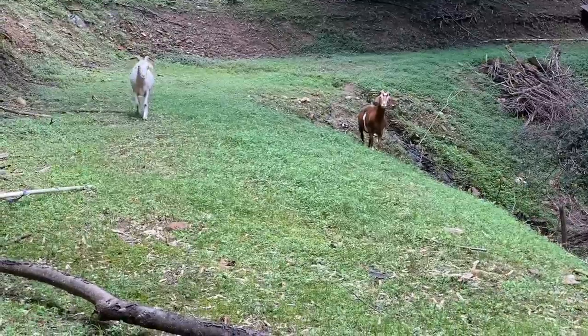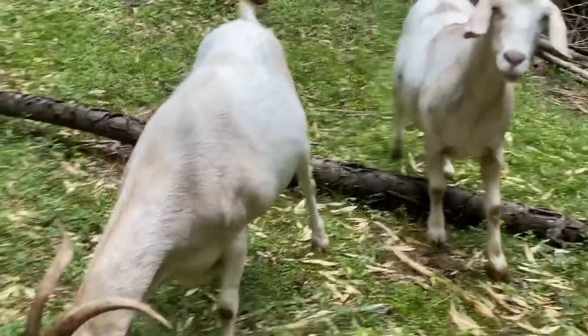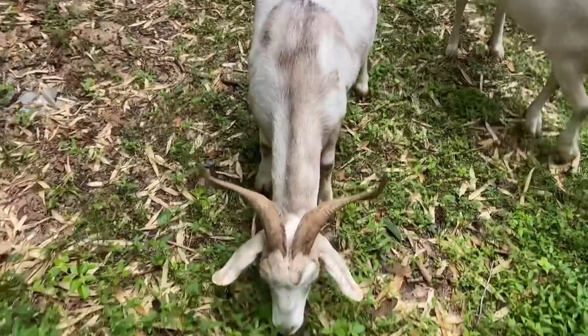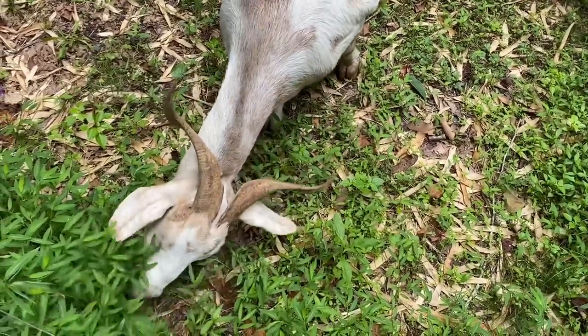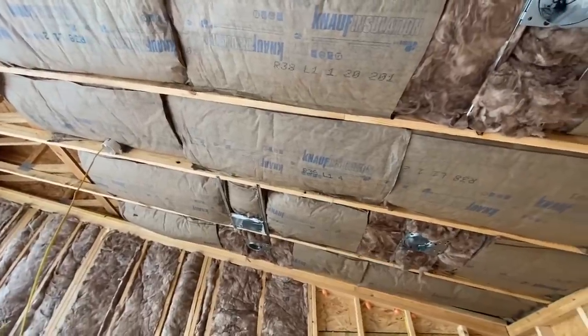I'm back in the woods behind the house — let me show you guys what's back here. Our friends are back — hey buddy! These guys are like walking lawn mowers. You might want to get a goat if you hate mowing grass.